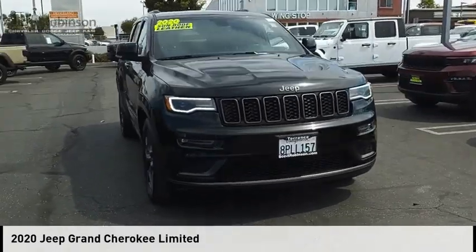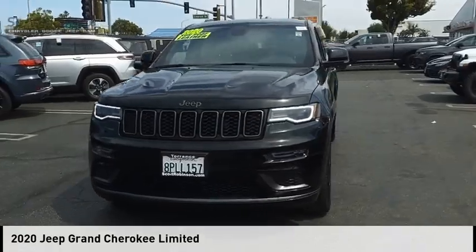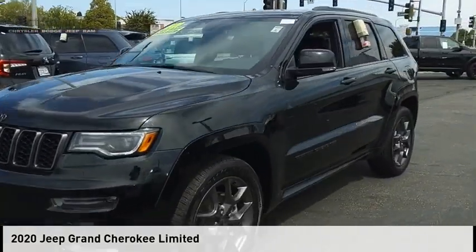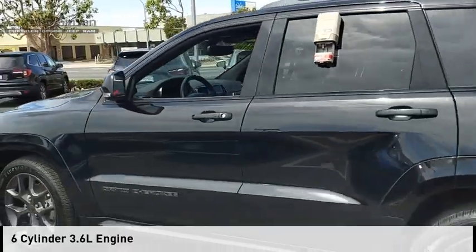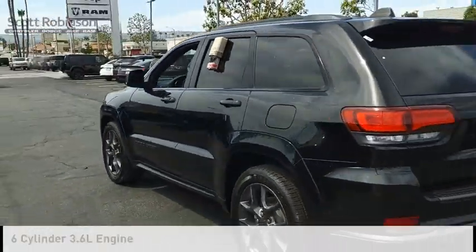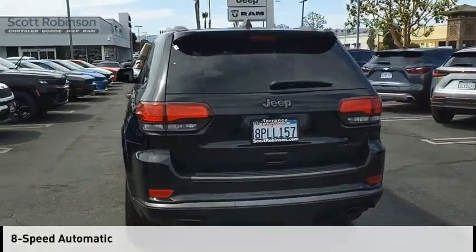Looking for the right vehicle? Check out the 2020 Grand Cherokee. This vehicle is powered by a two-wheel drive, six-cylinder, 3.6 liter engine and comes with an eight-speed automatic transmission.